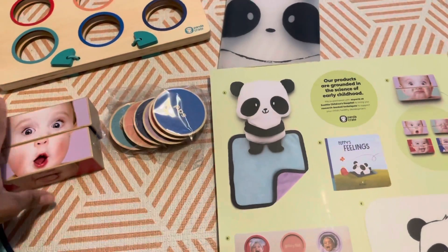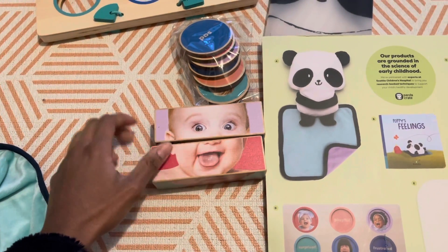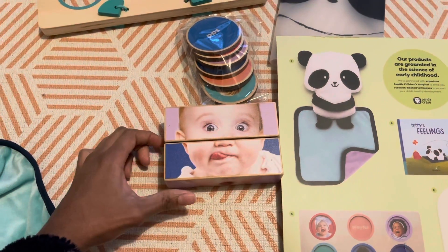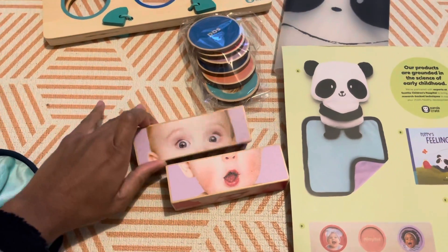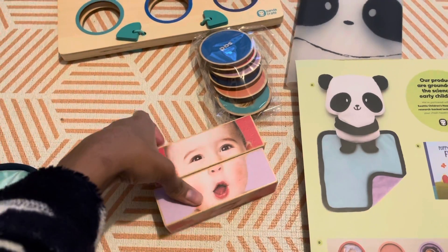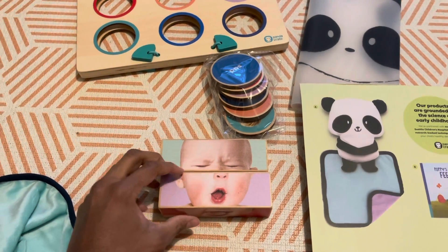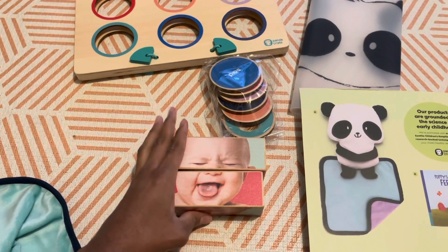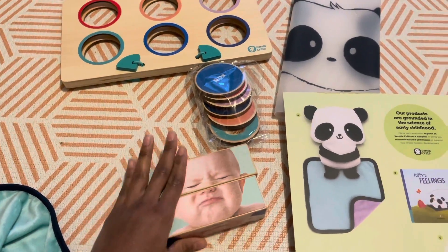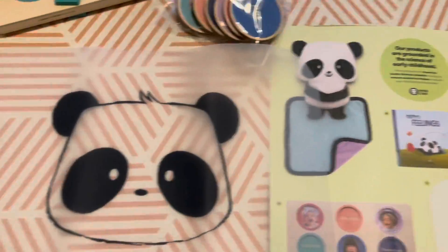The next thing are these blocks — basically little puzzles that you can make different faces with. You can change one part or the other and mix and match the facial expressions. They're a good size for a baby, and I like the fact that there's just two of them. At this age my son is only 14 months, so this will be good — it's not very complicated as there are only two pieces. I actually quite like this.